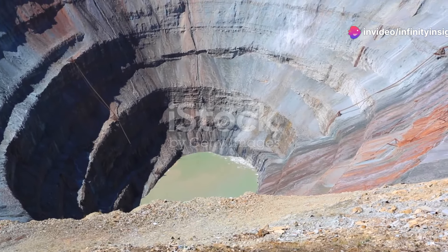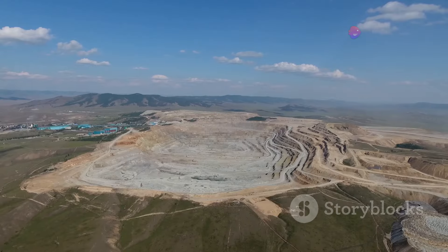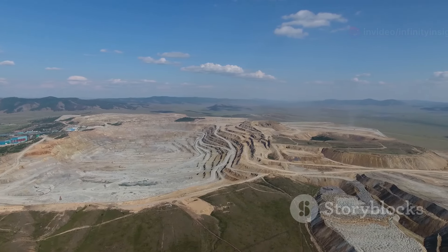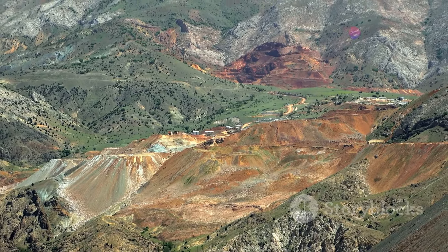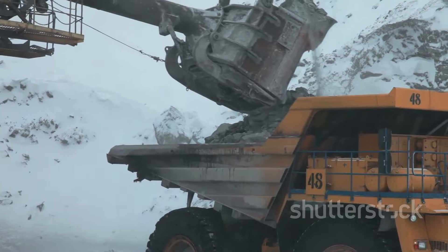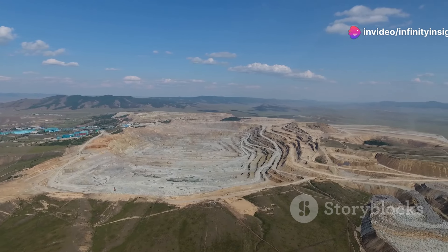Our next destination takes us to Siberia, Russia, home to the Mirny Mine, a diamond mine so deep it seems to pierce the Earth's very core. This colossal open pit mine, over 1,700 feet deep and over 3,900 feet in diameter, is a testament to human ambition. The Mirny Mine's story began in the 1950s when geologists discovered rich deposits of diamonds in the region. Temperatures often plunged to minus 40 degrees Fahrenheit. The mine's depth and diameter create a powerful downdraft capable of sucking in small aircraft.